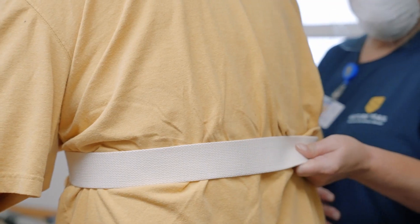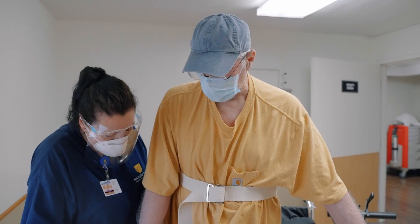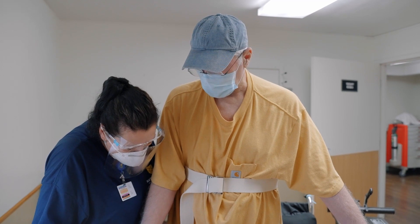We're focused on each person as they are. It doesn't matter what the diagnosis is, where they came from, where they live. We're focused on that person, getting them well, and getting them home.